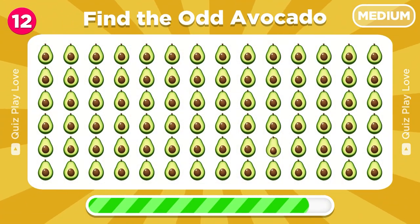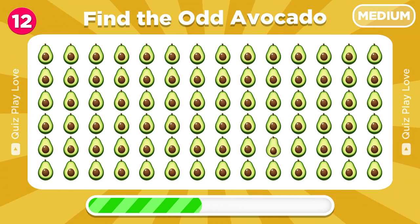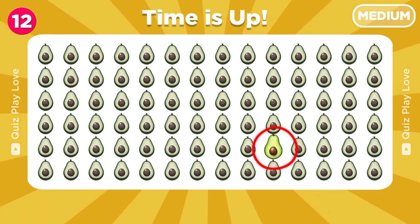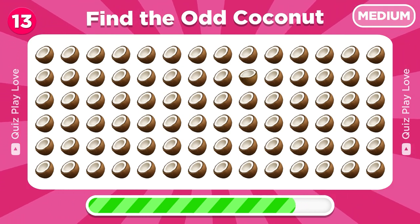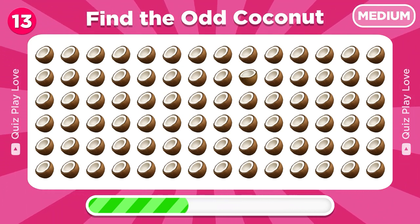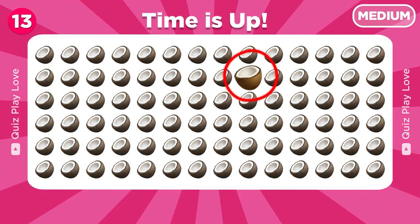Now find the different avocado emoji in this set. Good eye, that's a different avocado emoji. Lots of coconuts here. Can you find the odd one among them? Awesome, you found it.